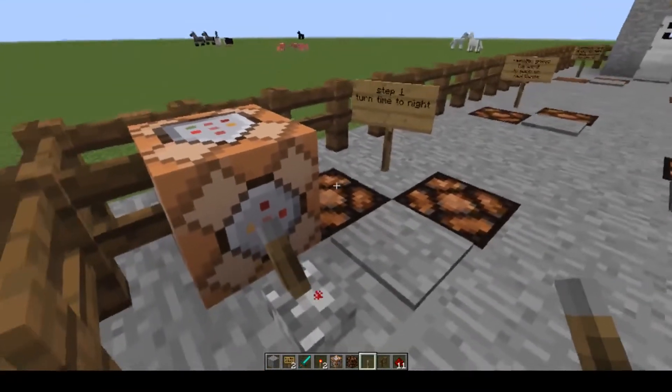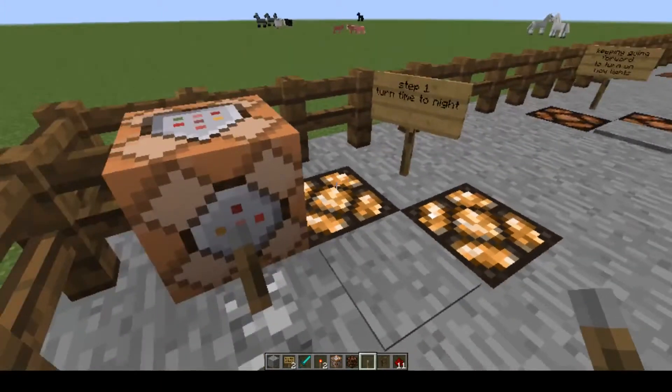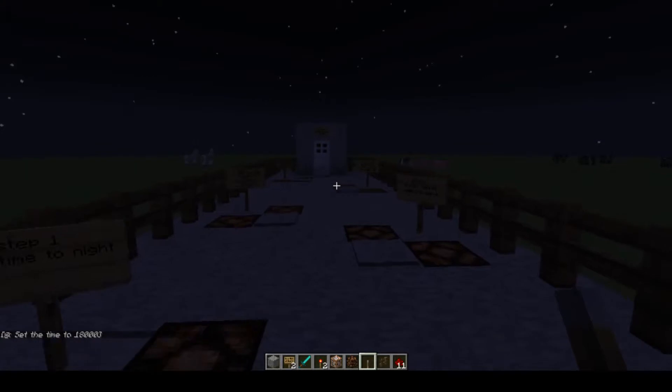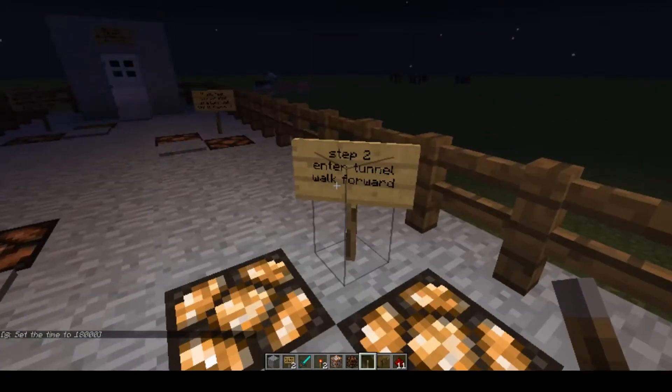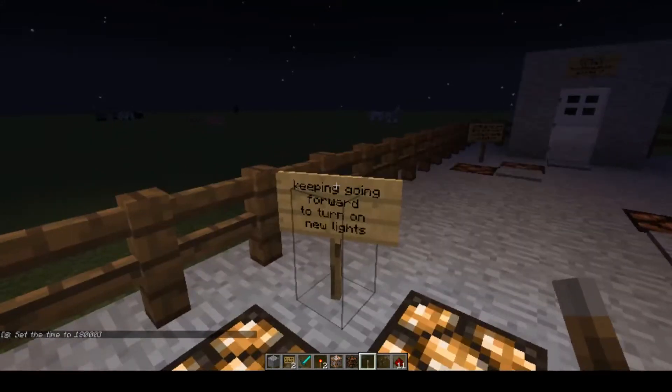This is a VR demonstration of exposure therapy meant to help individuals with nyctophobia, the fear of darkness. Upon entering the VR, participants will see a group of signs with instructions. They are encouraged to step on the pressure plates and read the signs in order.